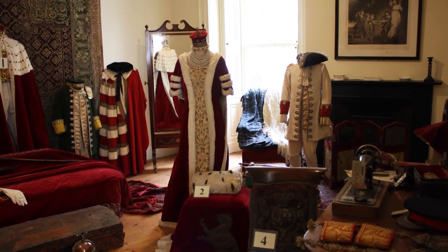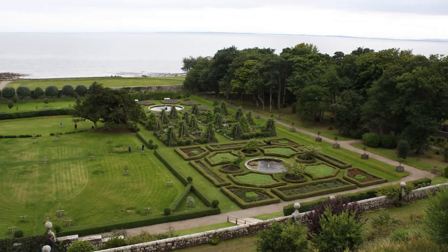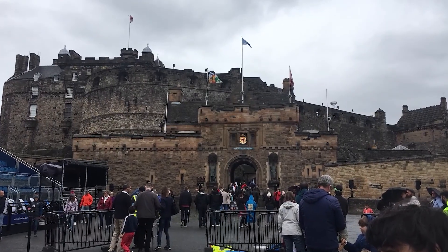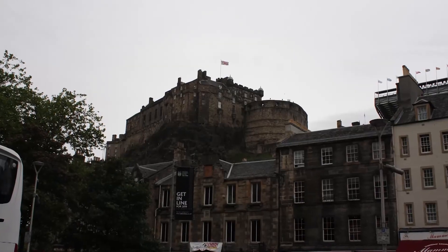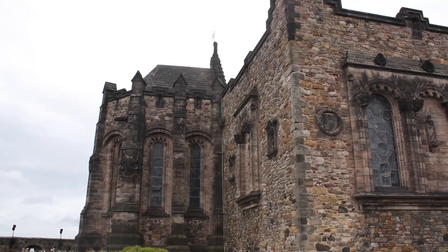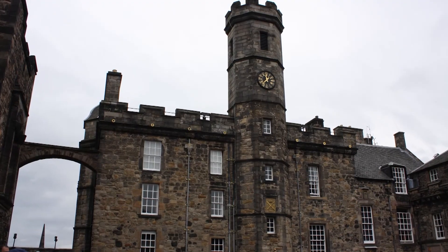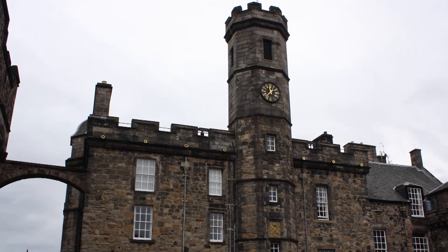Lastly is Edinburgh Castle in Edinburgh, which sits up on a hill. It was actually built in 629 AD by King Edwin of Northumberland and was originally a fort. When you go into the main gates of Edinburgh Castle, I expected it to be one big huge castle, but it's more of a fort with many different buildings in it. It's also the site of the annual Royal Edinburgh Military Tattoo.